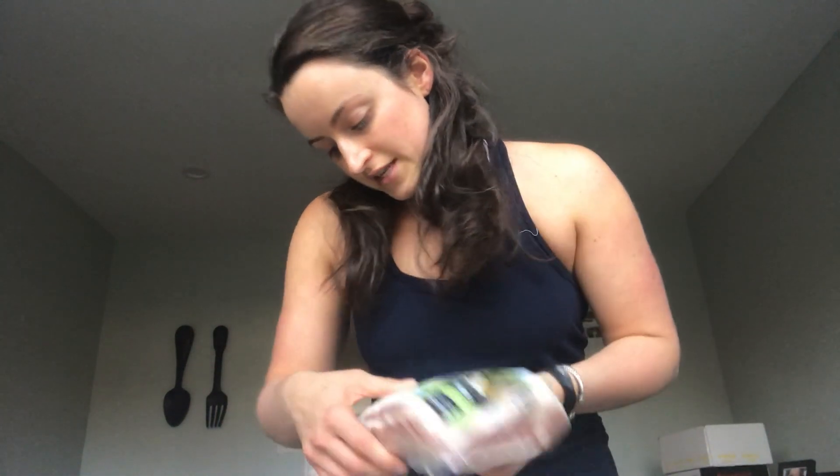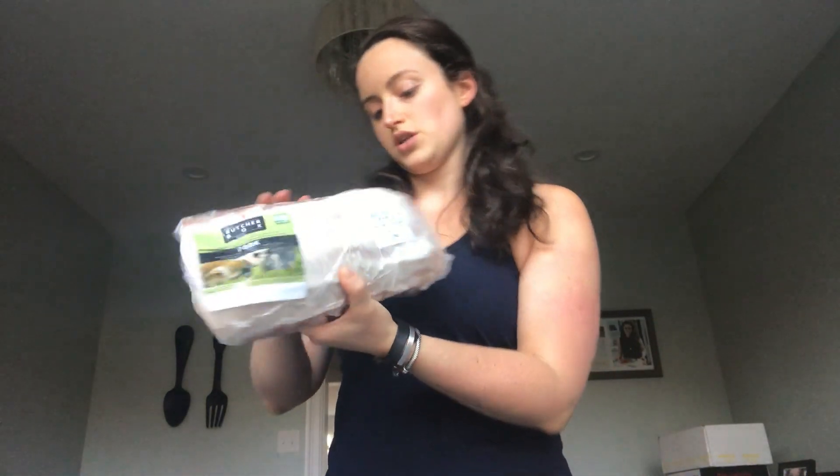And we have something we've never tried before: a boneless center cut pork roast. I think Tyler will probably throw that on the Traeger, or we might bake it in the oven. This is new to us — it was a new thing you could add on. Something I always get is a whole chicken. I love their whole chicken. You can throw it in the crock pot, roast it in the oven, put it on the smoker or the grill — really anything. And then I use the bones to make bone broth.